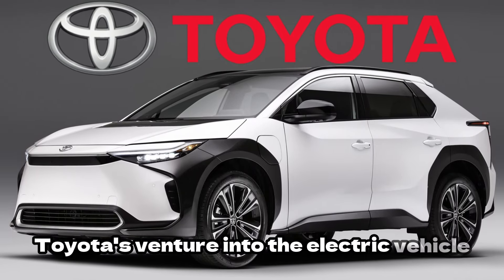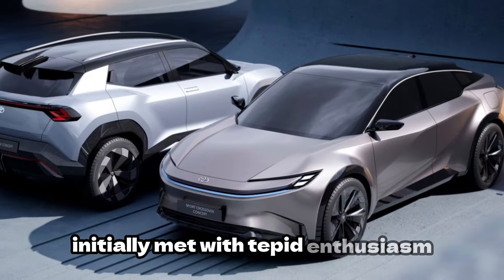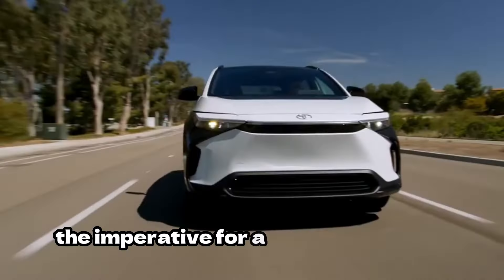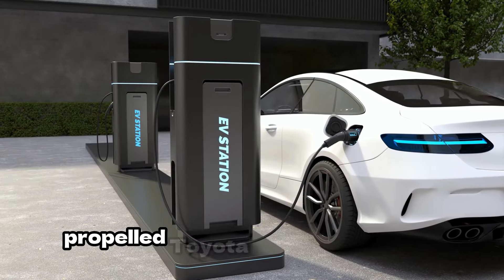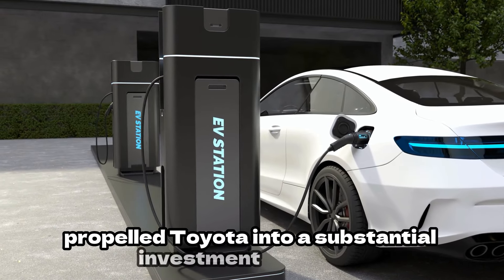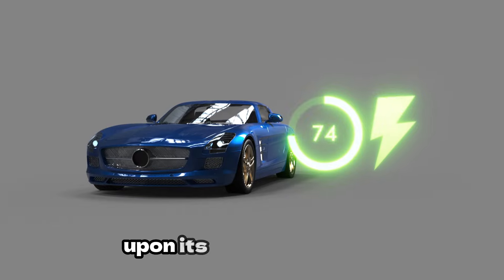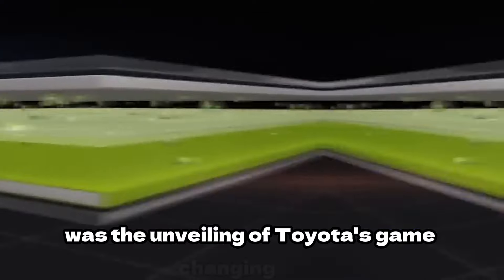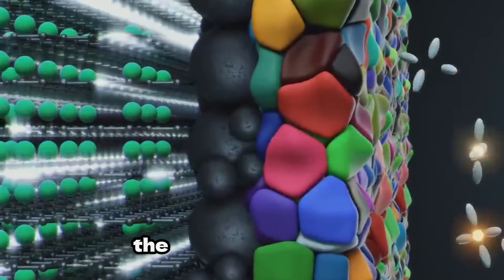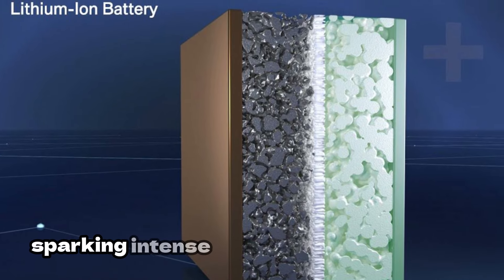Toyota's venture into the electric vehicle market encountered a turning point with the introduction of the BZ4X. Initially met with tepid enthusiasm, Toyota swiftly recognised the imperative for a groundbreaking innovation to elevate its EV game. This realisation propelled Toyota into a substantial investment endeavour, culminating in the unveiling of Toyota's game-changing 750-mile solid-state battery — an announcement that reverberated throughout the automotive industry, sparking intense interest and speculation.